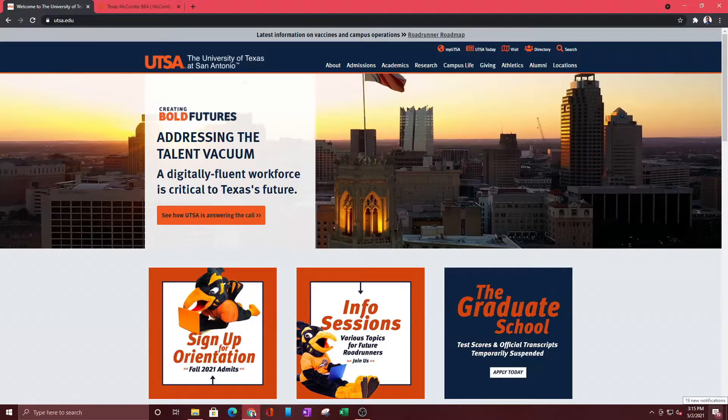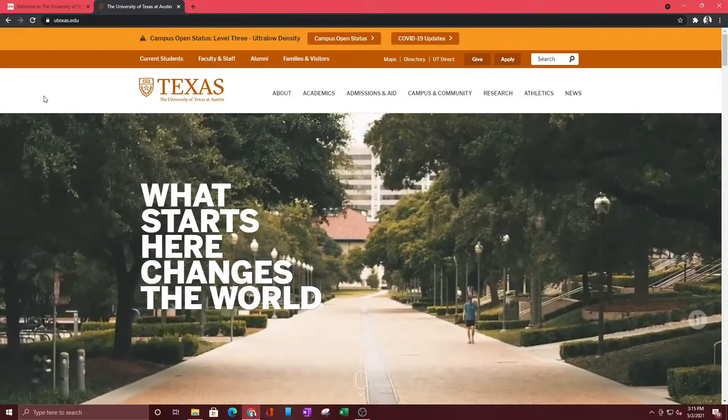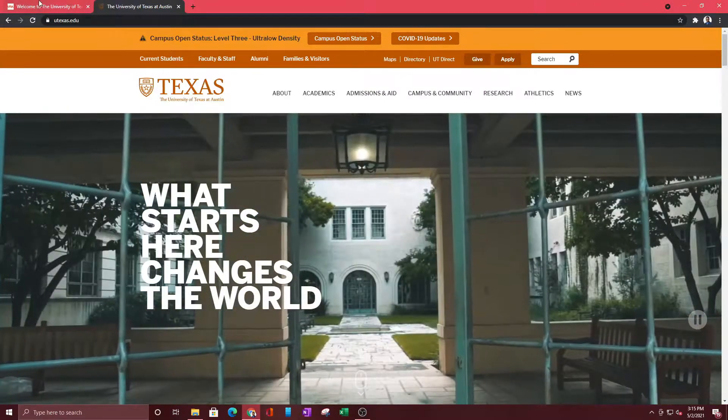As you can see, I am on the UTSA website, which is the college that I actually went to and graduated from, so I figured I would show you this one first since I know it the most. The next one I'm going to be showing you is UT Austin. So on the main page, once you type in UTSA.edu, you have the UTSA website. On the menu here — this is always going to be the same for every website — you want to go to Academics.